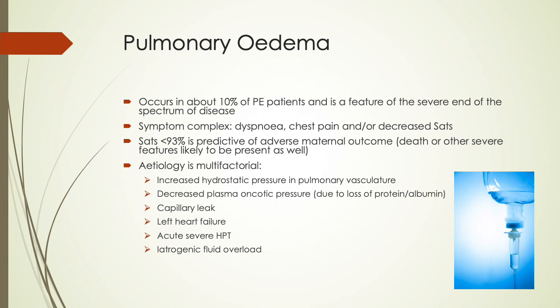The etiology of pulmonary edema is multifactorial and includes increased hydrostatic pressure in the pulmonary vasculature, decreased plasma oncotic pressure due to loss of protein and albumin, capillary leak, left heart failure, acute severe hypertension, and importantly, iatrogenic fluid overload.